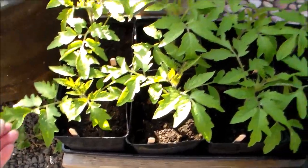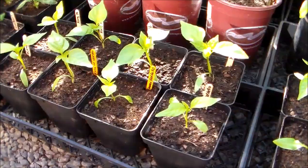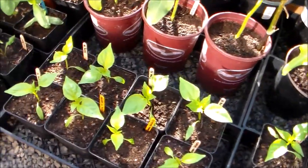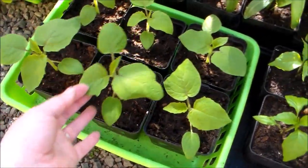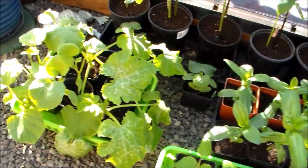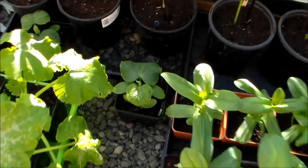These are all my bell peppers — I have Corbaci, Jimmy Nardello, and King of the North. These are my ground cherries; they're looking nice and healthy, especially since I up-potted everything. And then this here is just a mix of some zucchinis and some gourds and things like that, and then I've got a couple of cucumbers — one here, one there.